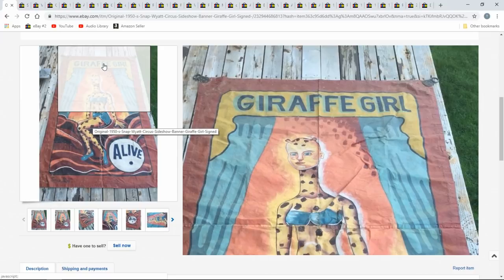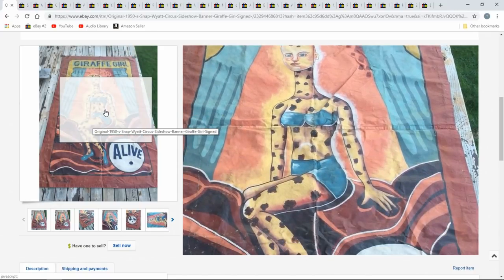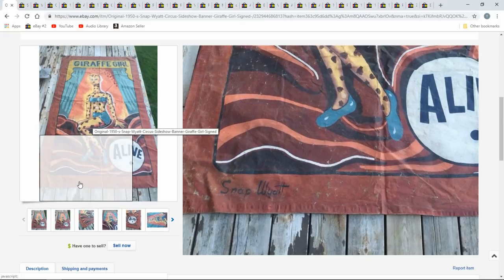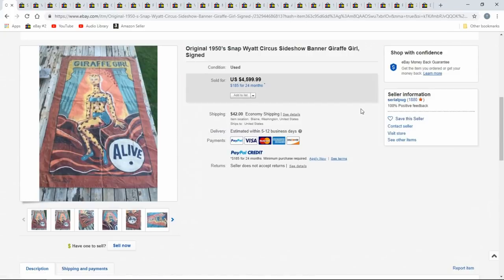Some of them are on canvas, some on canvas that's been coated — like tarred or painted in a certain aspect. This one is signed by the artist Snap Wyatt — an oddball name, but typical of what you would see. This is an interesting one; it looks pretty early, around 1950. This is $4,599.